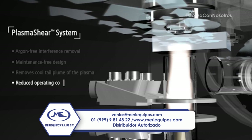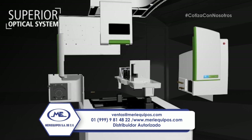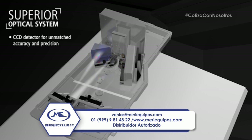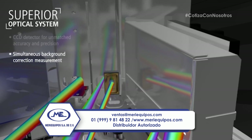Unlike other systems which claim low argon usage on a per-sample basis, the Avio 200 responds to analysts' need for reduced overall operating costs. The Avio 200's CCD detector is engineered to measure the entire wavelength range around the emission line of interest, while simultaneously providing background correction that can further enhance sensitivity.